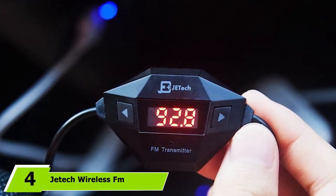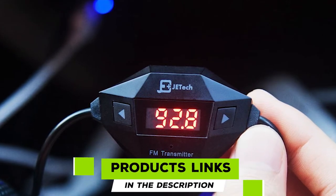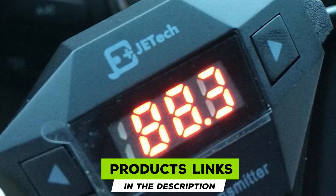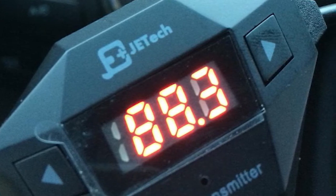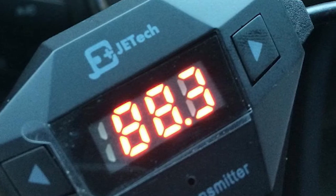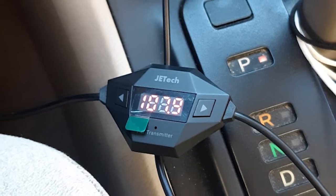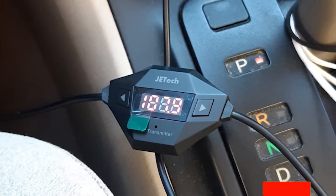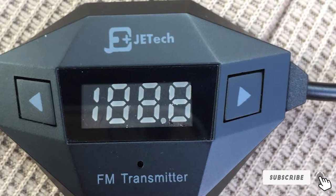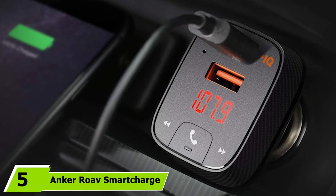Next at number four, we have the Jetty Wireless FM Transmitter Radio Car Kit. When playing music, podcasts, or audiobooks, you can expect high-fidelity sound via FM radio signal. A built-in USB port lets you charge devices while in the car. The display is clear and easy to read, while tactile and responsive buttons make altering settings straightforward. Made of sturdy ABS material, this pocket-sized transmitter has been built to stand the test of time.